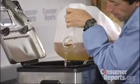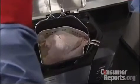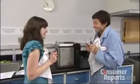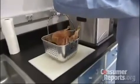Consumer Reports' Bernie Dietrich tested a new one, the Butterball Electric Turkey Fryer for $117. We dropped in a 12-pound turkey and set the timer. Then we waited patiently. A quick 48 minutes later, Bernie got a nicely browned and juicy turkey.